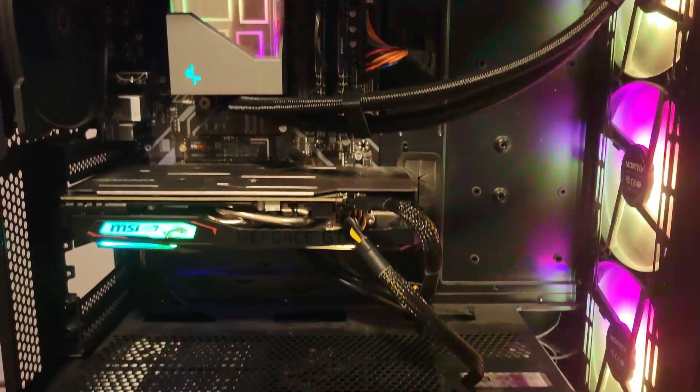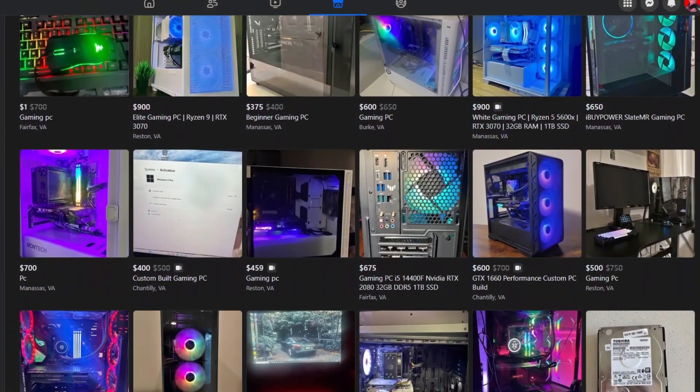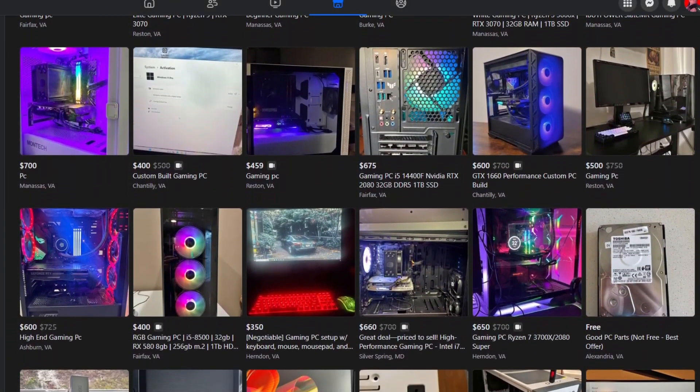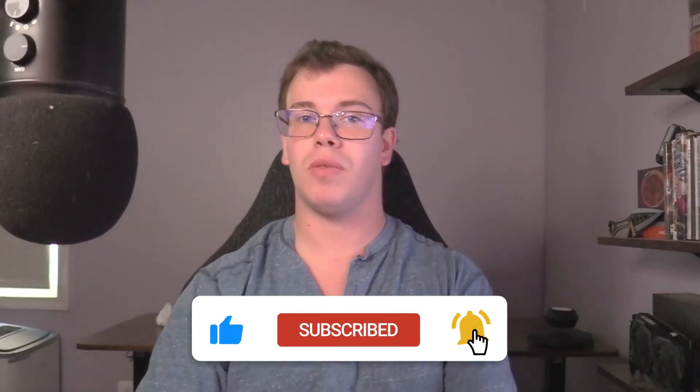That's the PC we're flipping today — it originally wasn't going to get sold at all, because the economy right now for selling PCs is pretty awful. You can't even sell a PC for $600 or $1000 easily; it's really tough right now. Let me know in the comments if you're also flipping PCs and finding it hard. I'm pretty confident this is just a rough time for PC flipping.